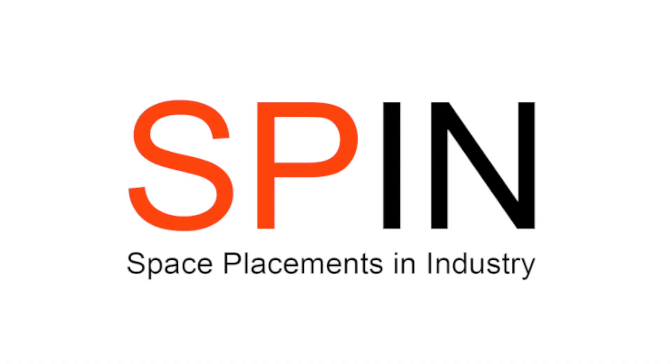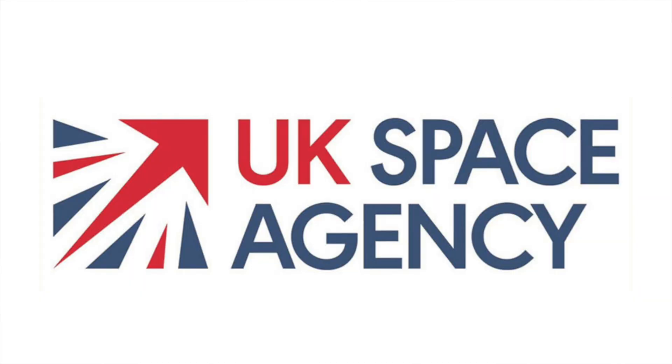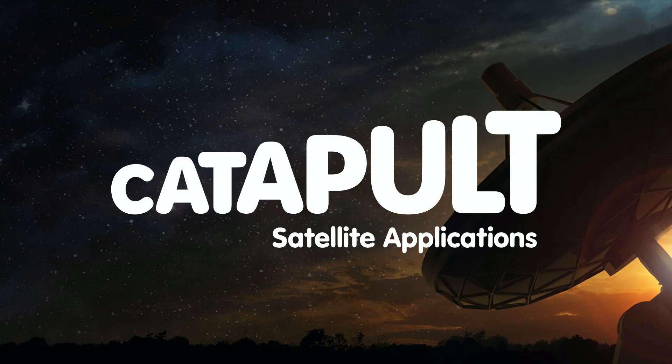Hi everyone, I'm Ellie and I am an intern on the Space Placements and Industry scheme that is managed by the UK Space Agency and supported by the Satellite Applications Catapult. This is the second video on what the SPIN scheme is about, why I think you should apply, and why I love the project that I'm doing.